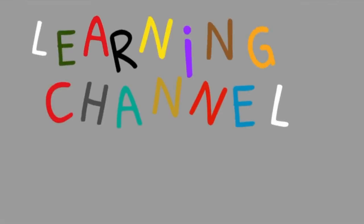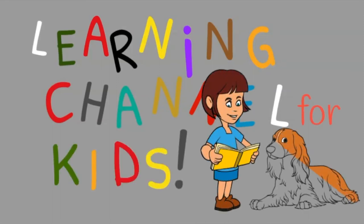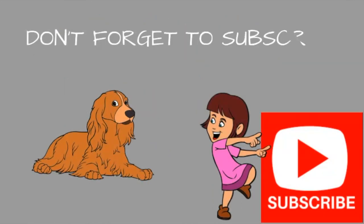Learning Channel for Kids. Don't forget to subscribe. Bye bye bye.